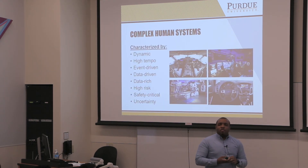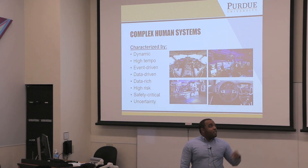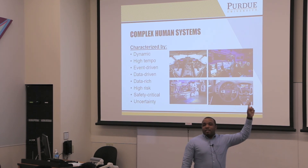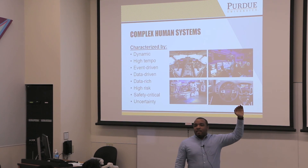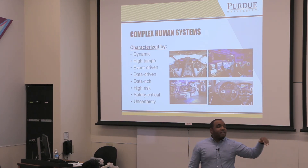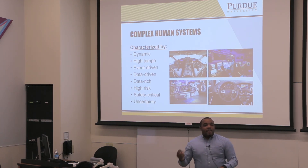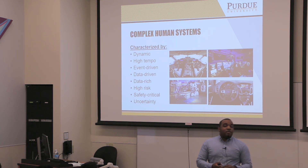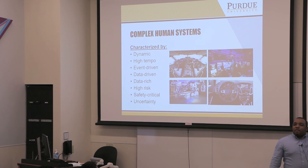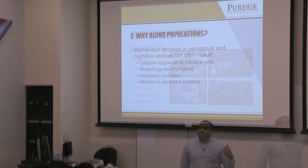We're talking about environments — driving, space, medicine, and so forth — that are complex and characterized by different factors. Some of them involve information or environments that are dynamic, fast-moving, high-tempo, event-driven, with a lot going on — a chance for a person to be confused or overloaded. High risk: when we talk about aviation and space, we're talking about things that have severe consequences if they go wrong.